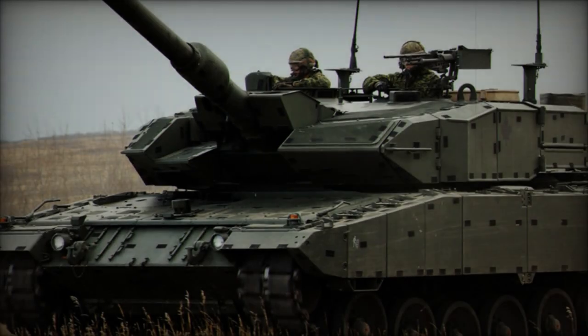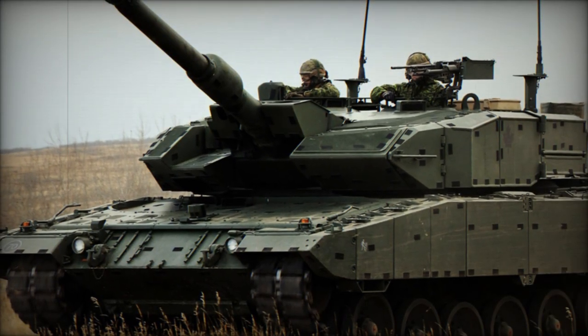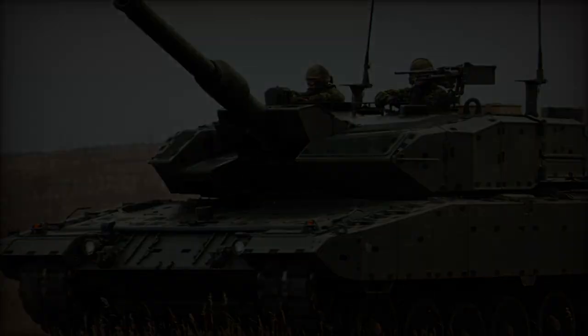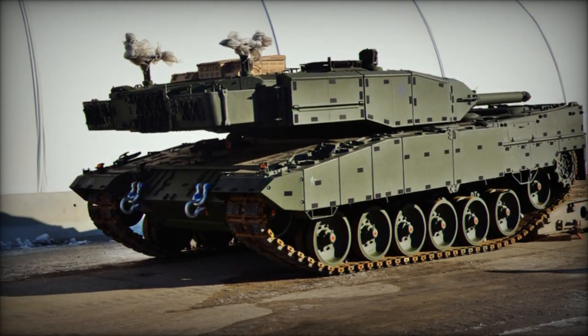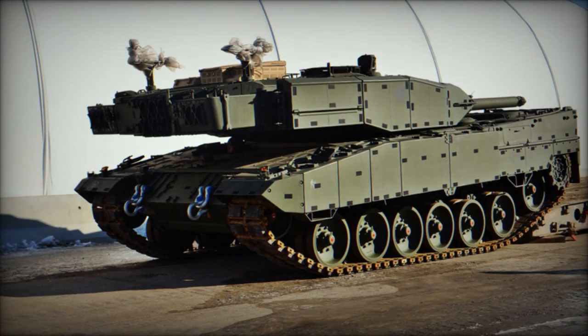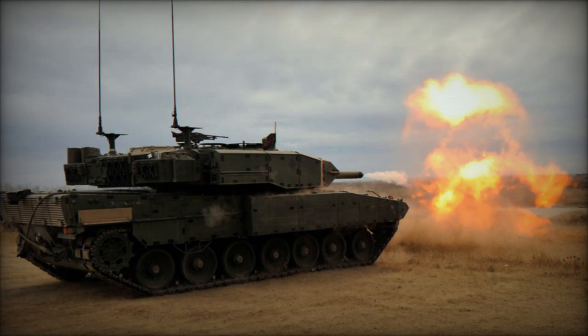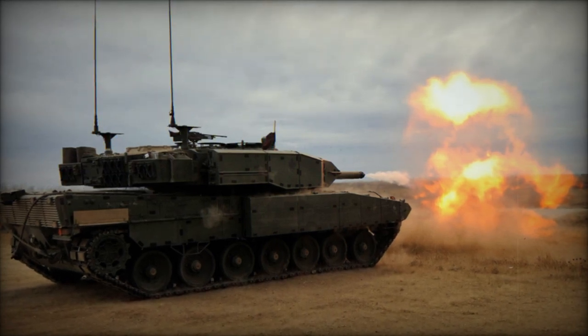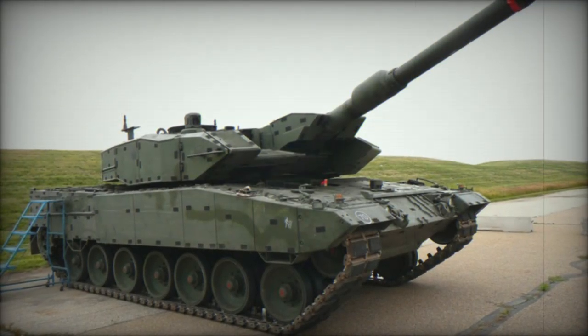The Leopard 2A4M CAN represents Canada's upgraded iteration of the Leopard 2A4 tank. Recognizing the significance of main battle tanks during deployments in Afghanistan, Canada sought enhanced protection against threats like land mines and improvised explosive devices (IEDs), compared to their aging Leopard C2 tanks. With the C2 tanks nearing 40 years old and becoming increasingly challenging to maintain, acquiring newer, better-protected tanks became imperative.